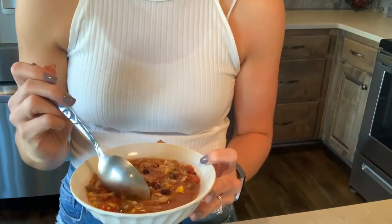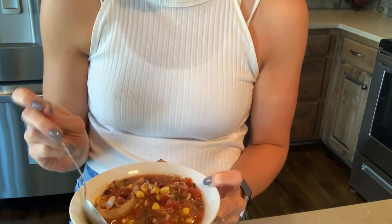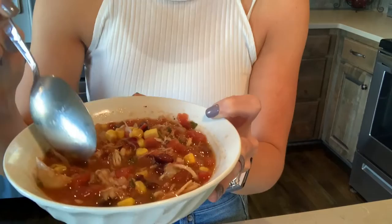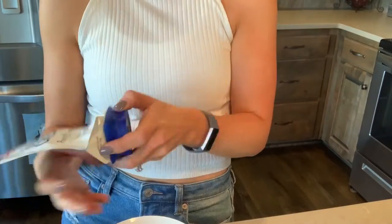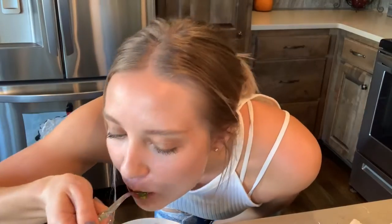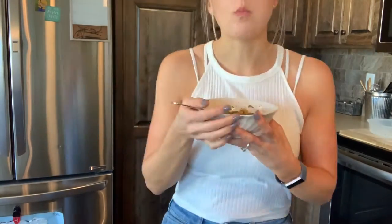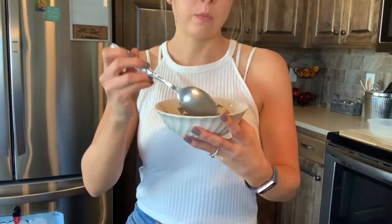It is shredded chicken, black beans, corn, onions, jalapeños, and tomatoes. Very hearty, very delicious. See you guys in a couple hours for dinner.